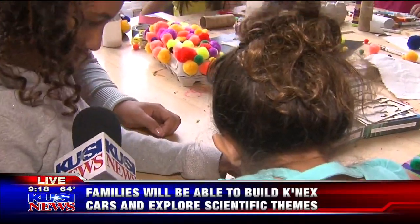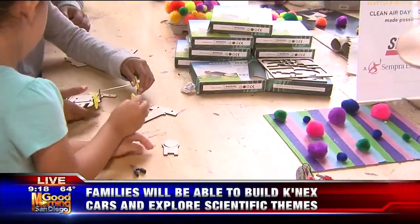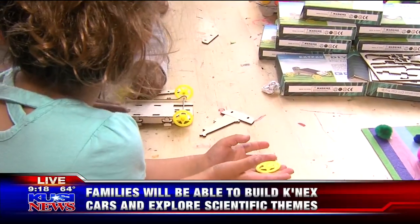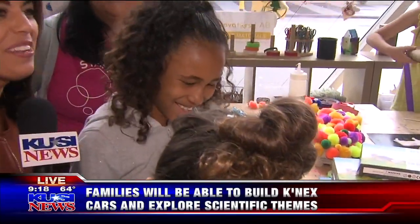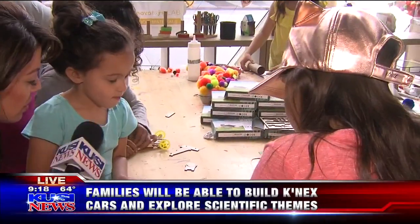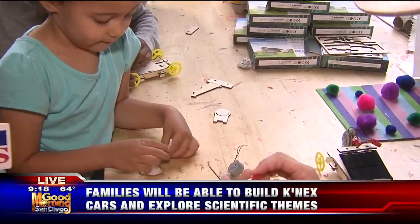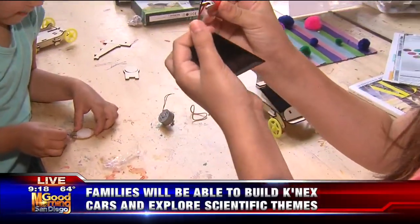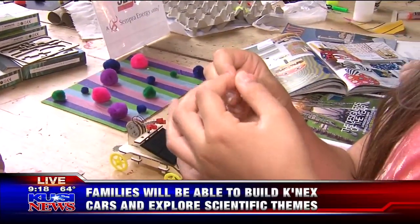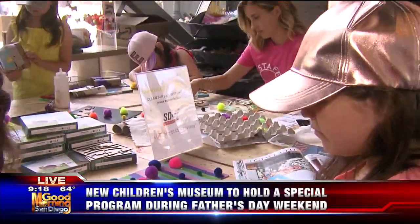How's it going? Tell me something special about your dad or your grandpa or someone that's a father figure to you. I'll give you time to think about it — I put her on the spot. She's not sure, but she's having a lot of fun. They're making a solar car, a special workshop that you can participate in. Your kids can do this Saturday and Sunday for Father's Day.